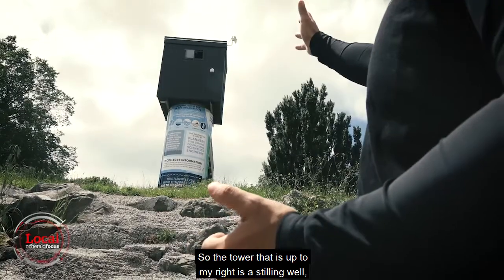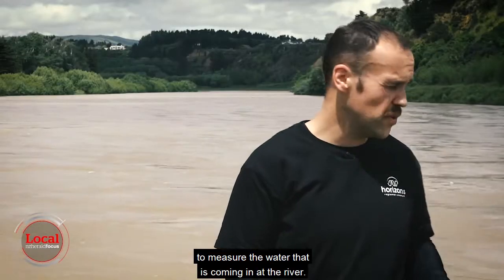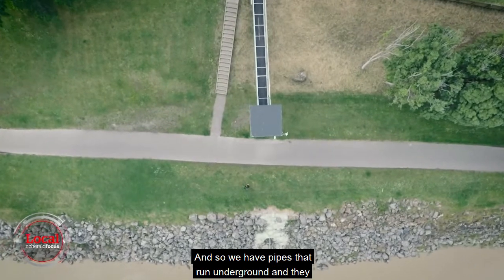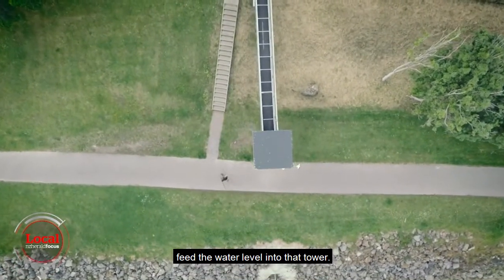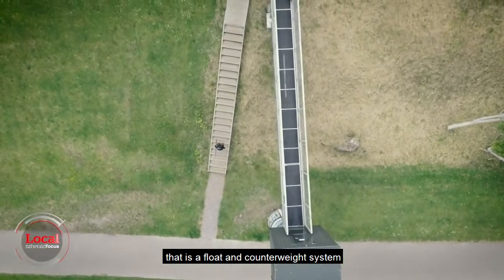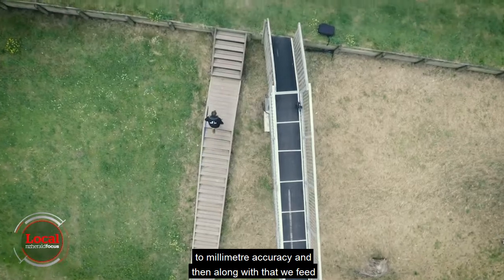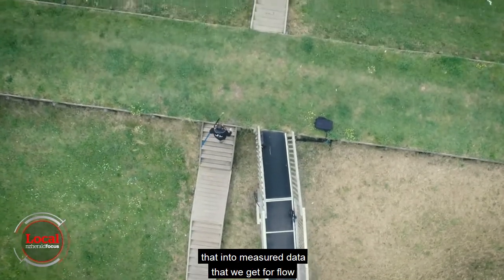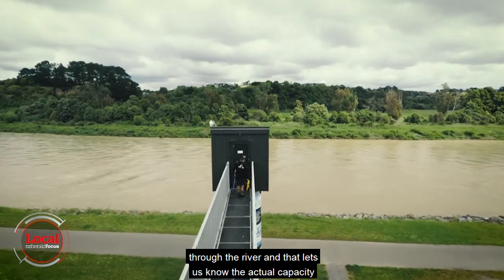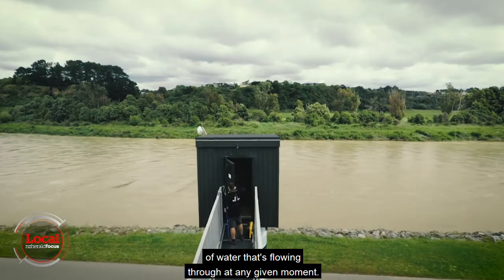The tower to my right is a stilling well — a large structure that we use to measure the water coming in at the river. We have pipes that run underground and they feed the water level into that tower. Inside the tower is a float and counterweight system that measures the water level accurately to millimetre accuracy. Along with that, we feed that into measured data that we get for flow through the river, which lets us know the actual capacity of water that's flowing through at any given moment.